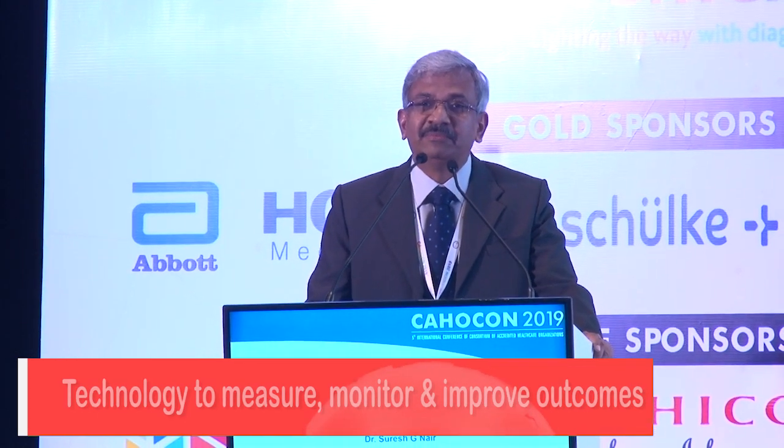Good morning everybody. First of all, let me thank the organizers for giving me this opportunity. I'm coming to the CAHO conference for the first time. I realized when I reached here that I'm in the midst of CEOs, heads of institutes, and inspectors for various accreditation programs including JCI and NABH.